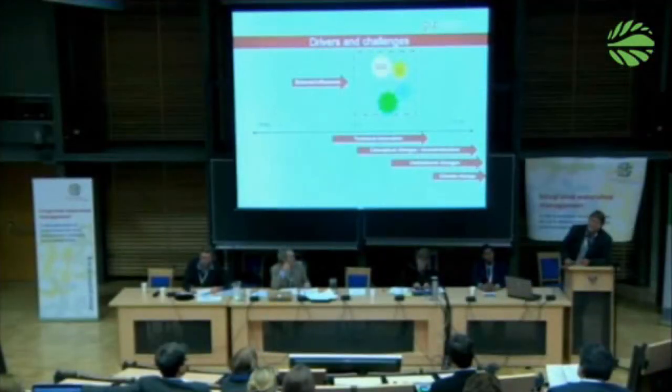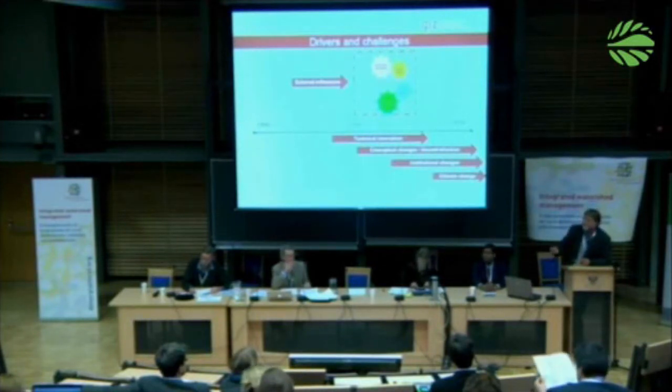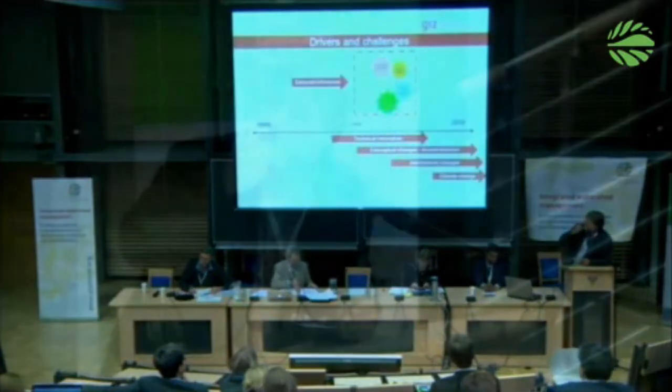Climate change came up around 2007 in the program — but this was not a problem, rather an opportunity. The activities being carried out represent climate change adaptation and mitigation par excellence. These measures stabilize and increase production and generate income.